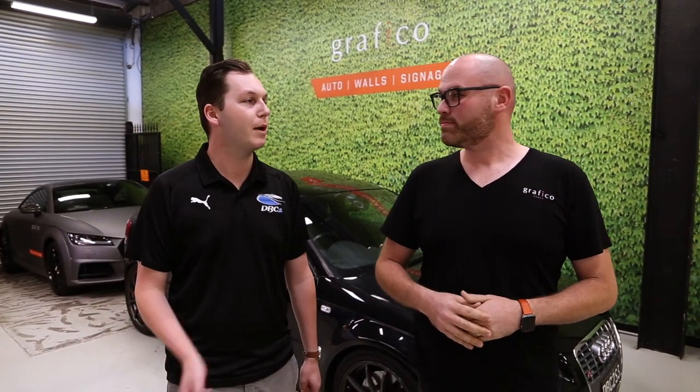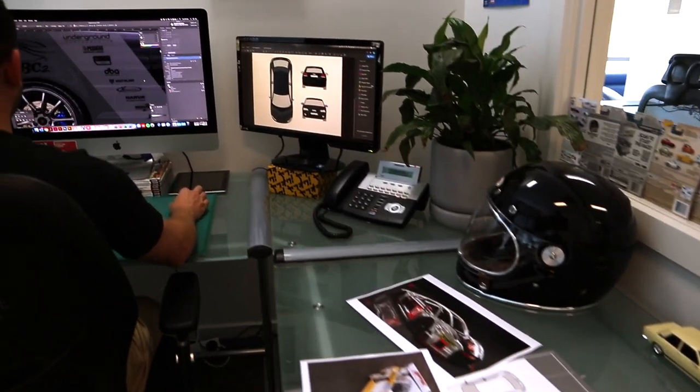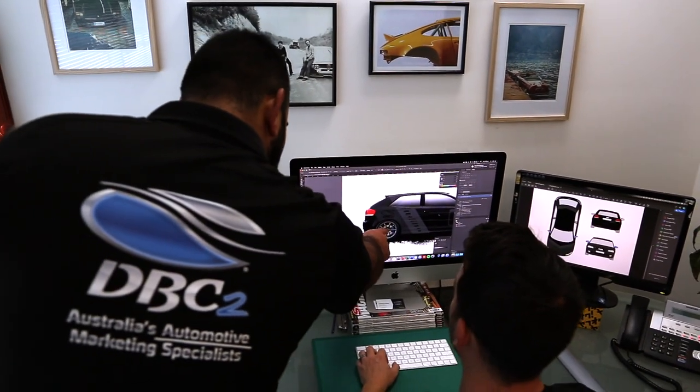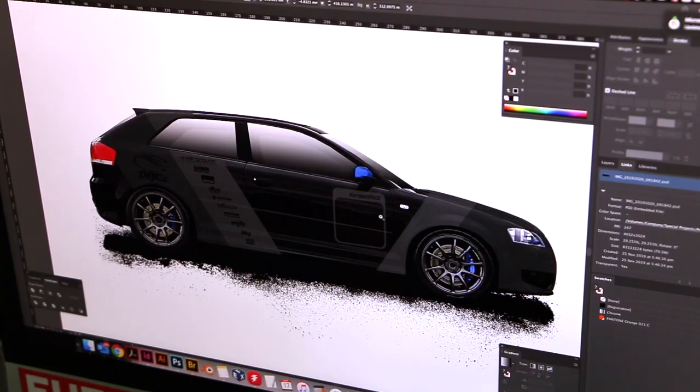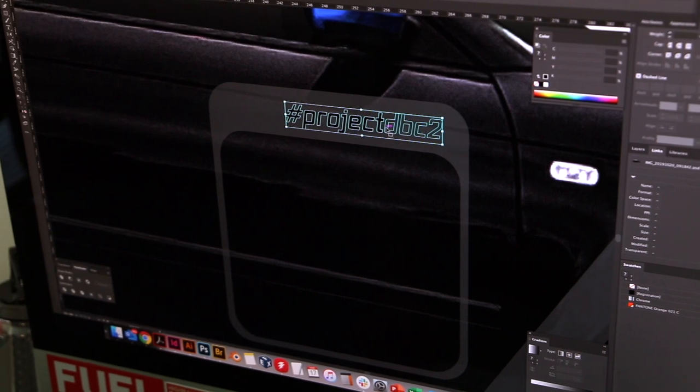We've got plenty of plans here. Can we maybe do a run-through now as to what we plan on doing? Working with DBC2's design team, we've taken some artwork they've designed and that'll be a digital print stripe design going down the sides in a matte grey. We're also doing some matte metallic grey highlight stripes and a few other things to get some of that DBC2 blue into the car as well.